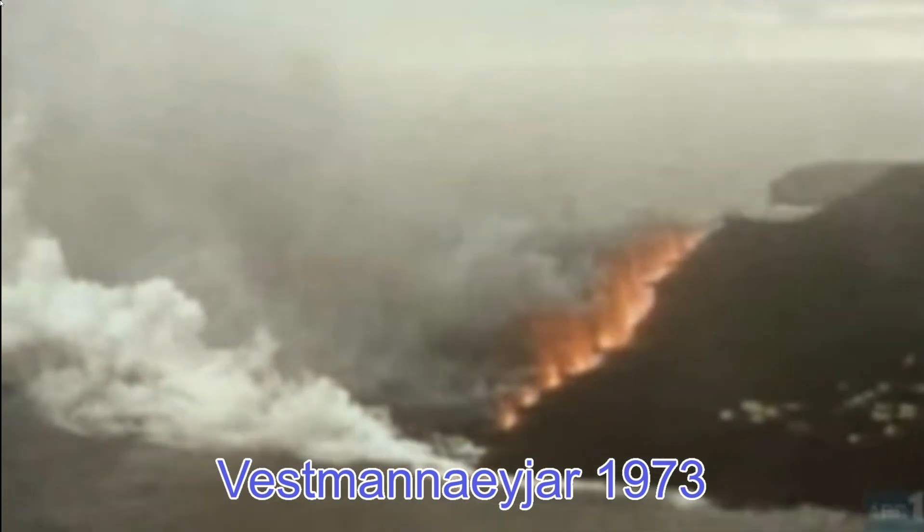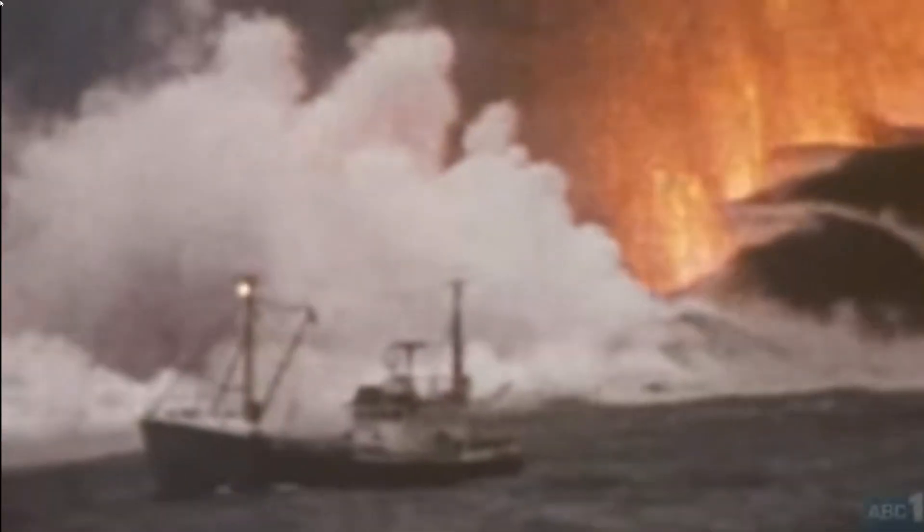A vast river of molten lava erupted from a mile-long fissure, or cleft, in the ground and headed for Vestmannaeyjar, the island's port. They named the cone Eldfell, or Fire Mountain.